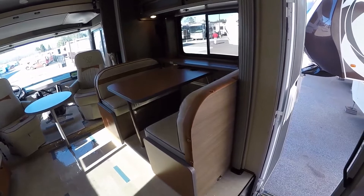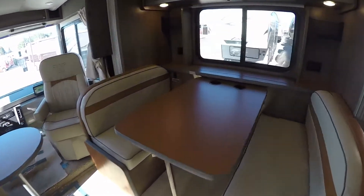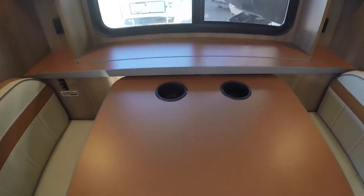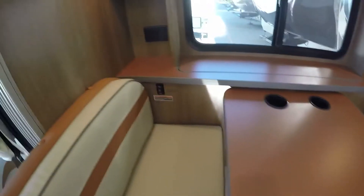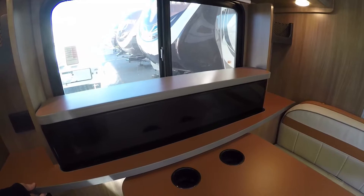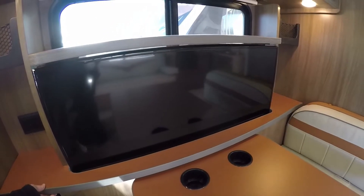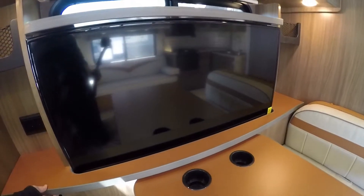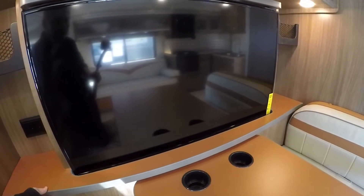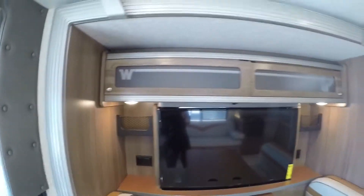We've got another slide on this side and this is ultra leather as well — this goes into a bed. You've got your spot for your pop as you're driving. You've had your window all day so you could see outside nature, and when it's time to sit and watch a little Pixar with the family, push a button and the TV comes right up. So you don't have to look at that TV as you're traveling through the pretty areas of our country. Lots of storage again up above it.